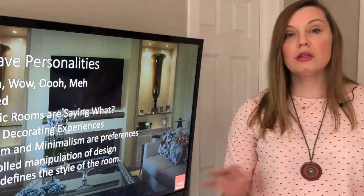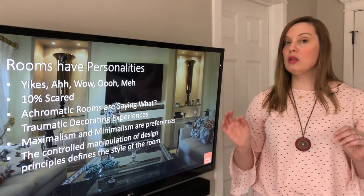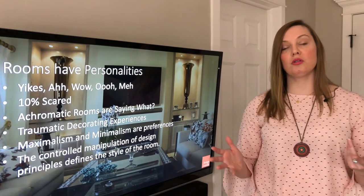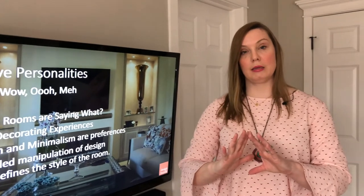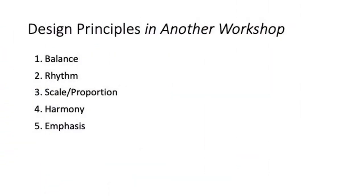I'd also like to mention that maximalism and minimalism are merely preferences — there's no right or wrong. The only right or wrong is how design principles are put into practice. I'm going to give you a little teaser — we'll go to the next slide real quick — these are the design principles we'll talk about in an upcoming webcast. Alright, hope you enjoyed it. Thank you so much, bye!